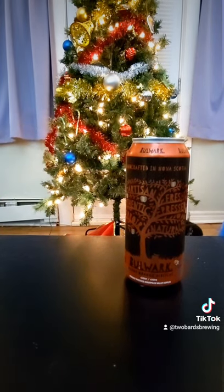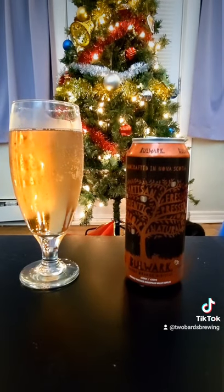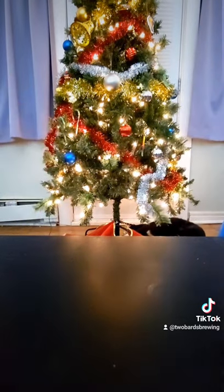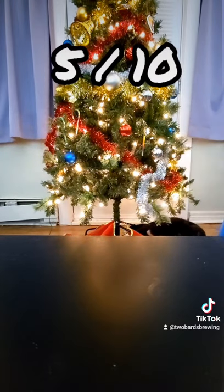That floral aroma is coming through significantly in the flavor. It's not my cup of tea, but it's not too bad. I give it a five out of ten. Hopefully the next one's better.